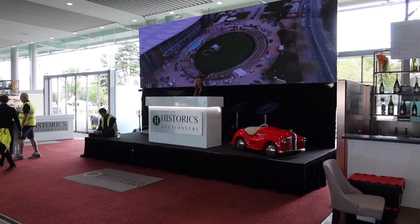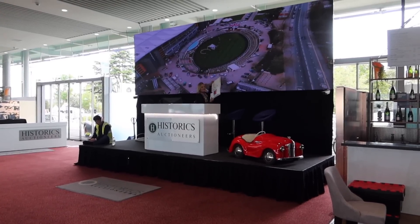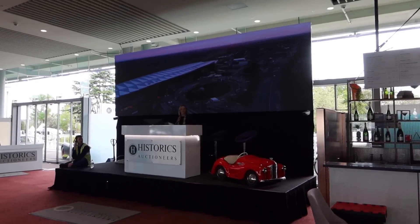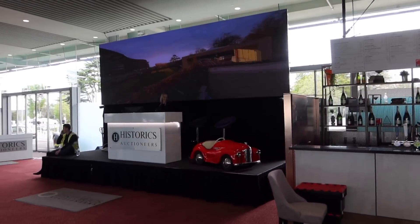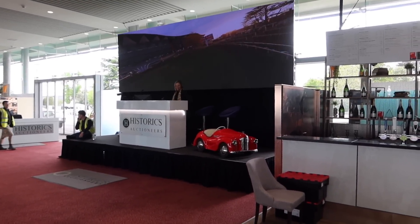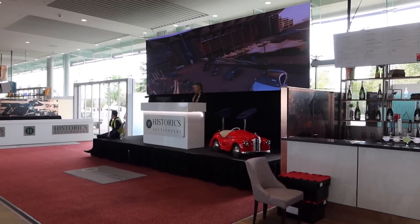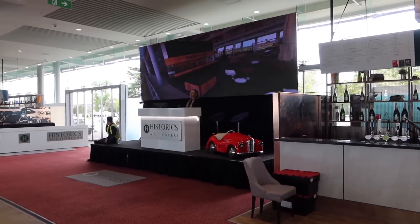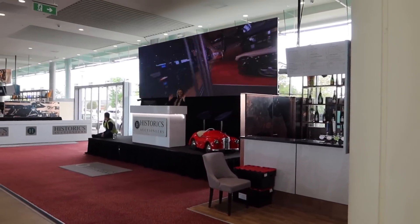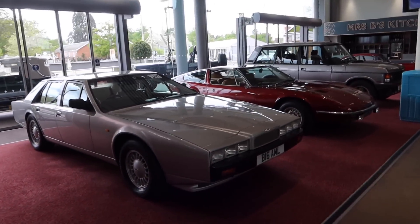Vicky Butler-Henderson is up there doing her homework — she's got a grown-up folder, which is why she's on the big bucks while I'm running around with my vlogging camera. Vicky will be doing the auction live on Saturday. If you come along you'll see Vicky up there banging the gavel — I always get that word wrong!